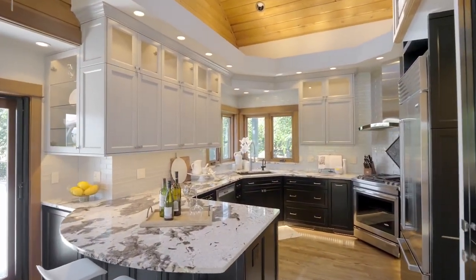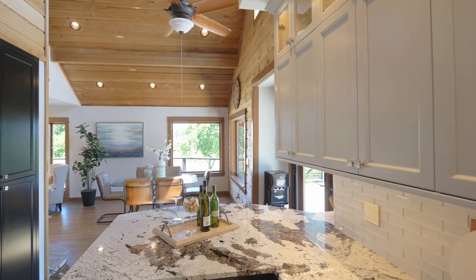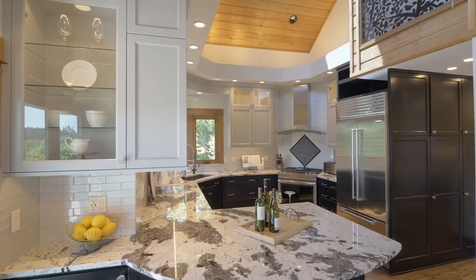The gourmet kitchen is well-appointed with granite counters, a propane range, a sub-zero refrigerator, a built-in microwave, and plenty of storage.